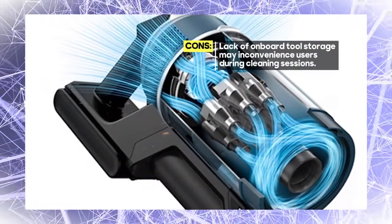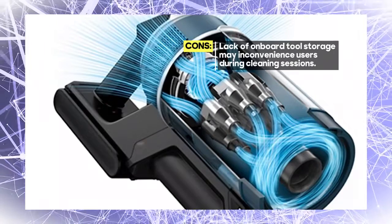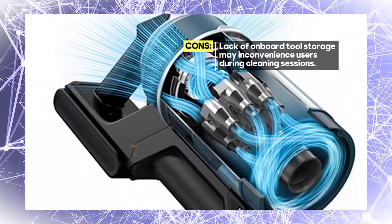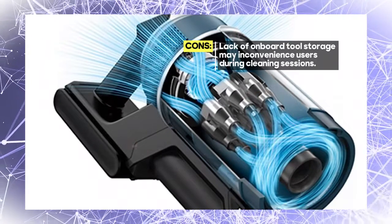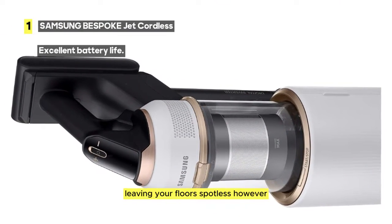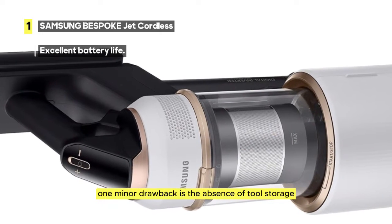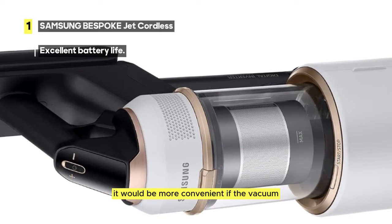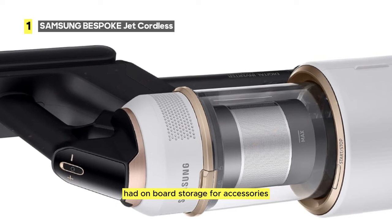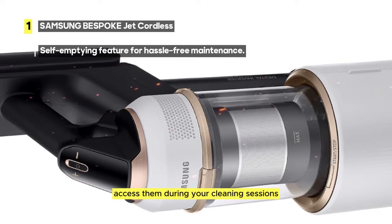Additionally, the Samsung Bespoke Jet offers powerful cleaning performance, making it suitable for a variety of surfaces, from carpets to hardwood to tile. It efficiently picks up dirt and debris, leaving your floors spotless. However, one minor drawback is the absence of tool storage. It would be more convenient if the vacuum had on-board storage for accessories, making it easier to access them during your cleaning sessions.